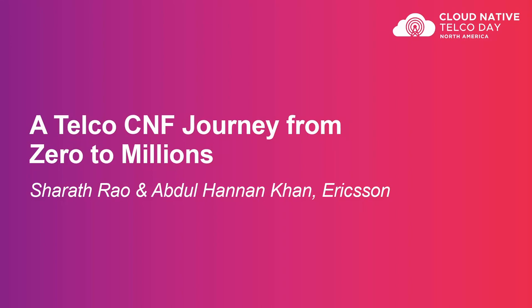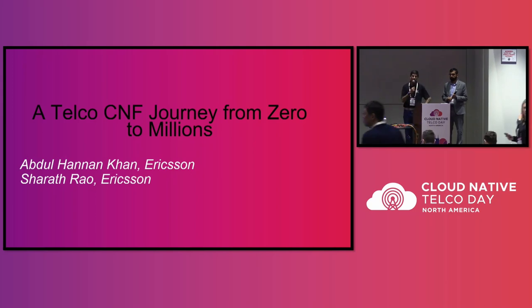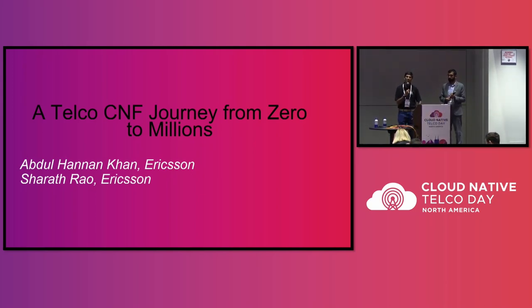Thank you and welcome all. We're going to talk about a telco CNF journey from zero to millions. I'm Sharath Rao, a solutions manager at Ericsson working on delivering end-to-end solution architects and the delivery of containerized network functions into various operators. I've been working with cloud from 2011, initially with OpenStack and the VNF world, and now moved into the CNF world with Kubernetes.